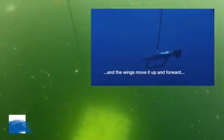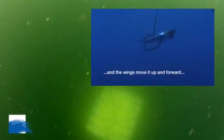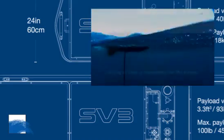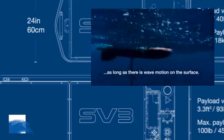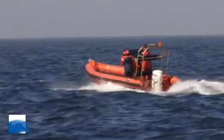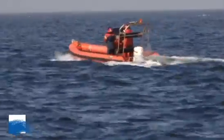Another advantage of this specific vehicle is that it's a surface vehicle, meaning it can make measurements in the air but also underwater, and it can also measure the flux exchange between the air and the water — for example, pCO2 measurements.